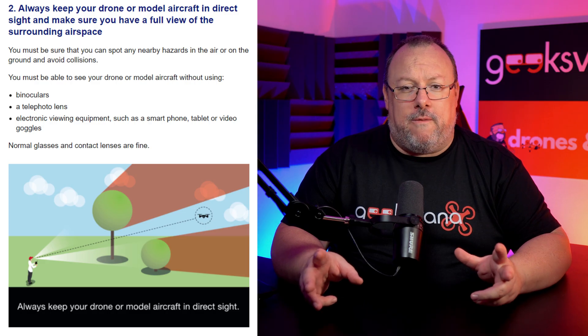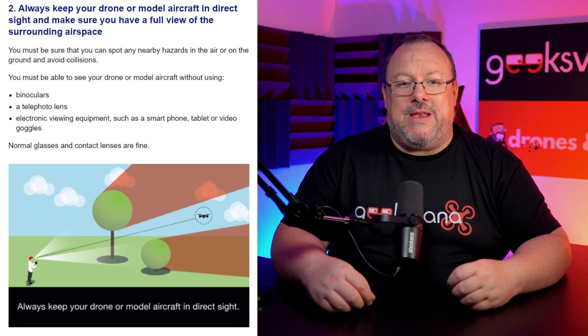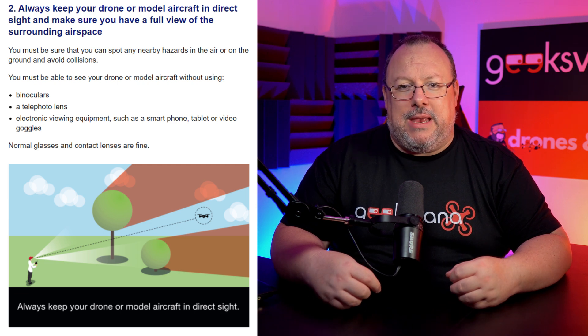So, visual line of sight — what does it mean in terms of the rules? Let's take a look at the CAA UK drone code and what it tells us. It is point two of the code and it reads: always keep your drone or model aircraft in direct sight and make sure you have a full view of the surrounding airspace.